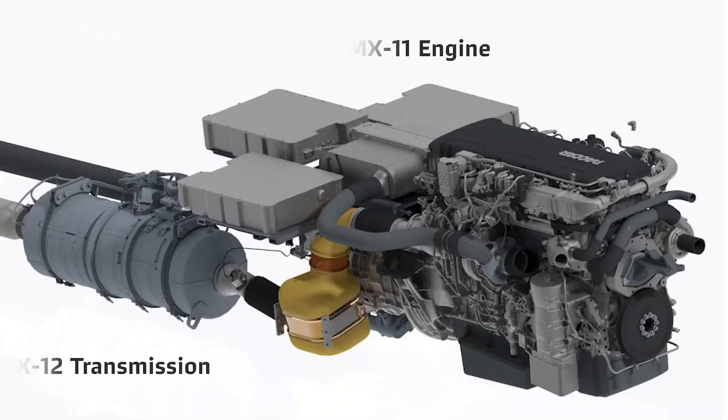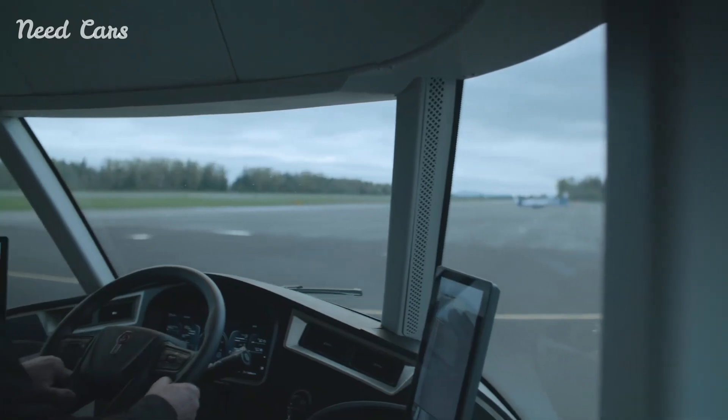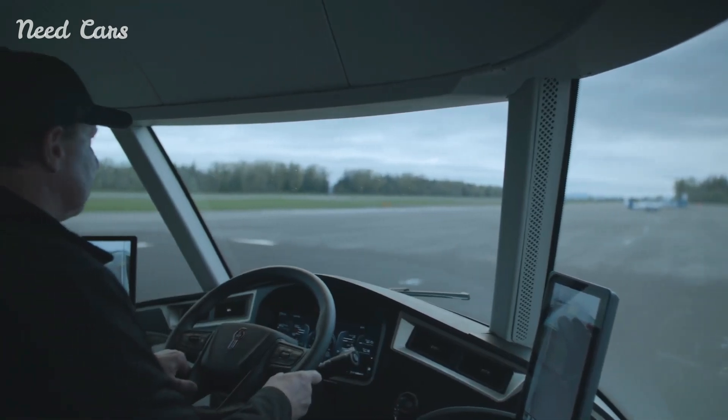The SuperTruck2 is not just a truck — it is a vision of the future of transportation, where technology and sustainability drive progress.